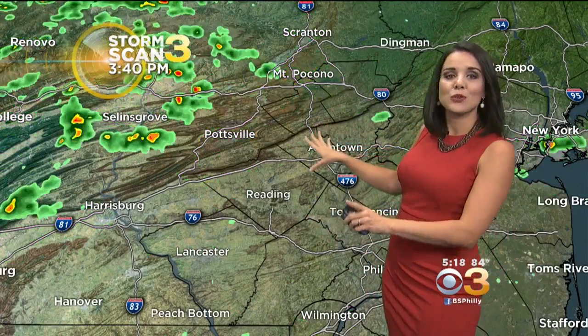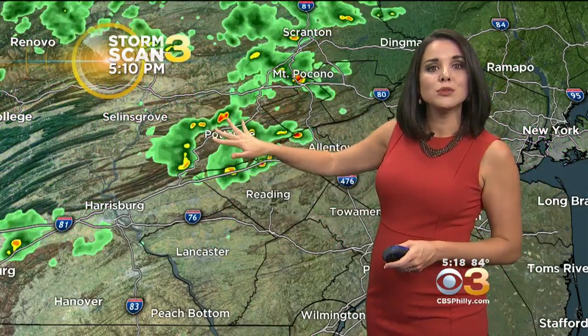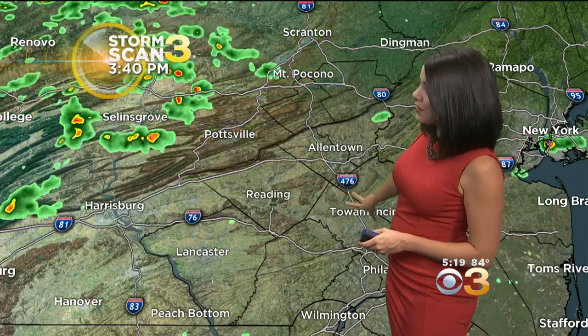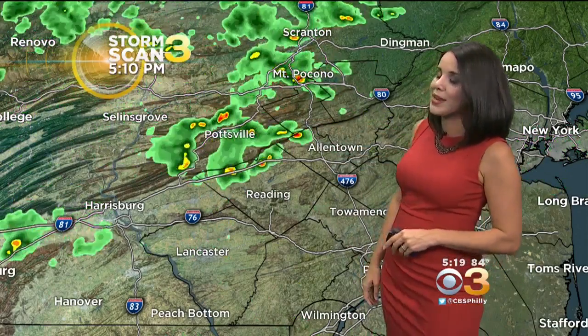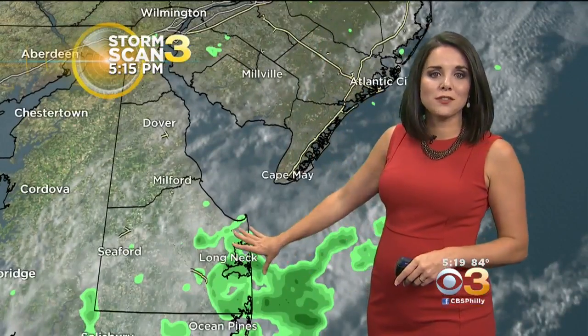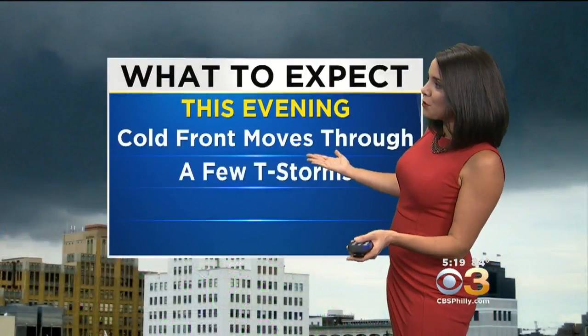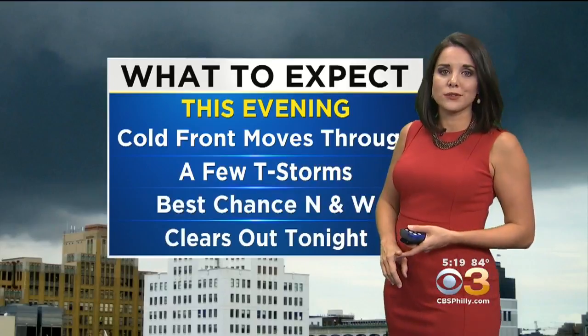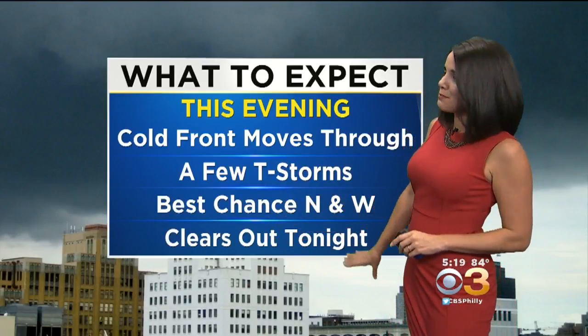The cold front doesn't have much with it — certainly not those heavy flooding downpours from last night — but scattered showers are moving toward Bucks and Berks County, eventually Bucks and Montgomery counties, and the Lehigh Valley, also dotting the Poconos right now. Just a few scattered showers and a few down through the Delaware beaches as well. So what to expect this evening: the cold front moves through with a few showers and thunderstorms, best chances north and west.